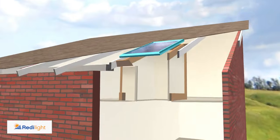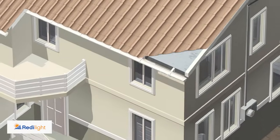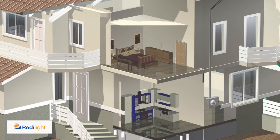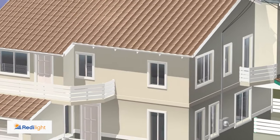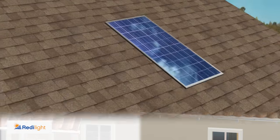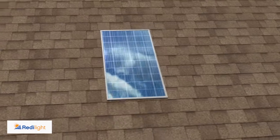Gone are the days of cutting large holes in the roof or being restricted due to building frame or upstairs-downstairs installations. No matter what your situation, ReadyLight has the flexibility to be installed in almost any location.